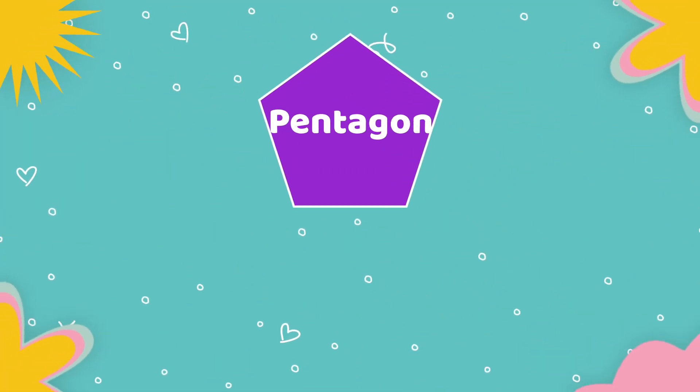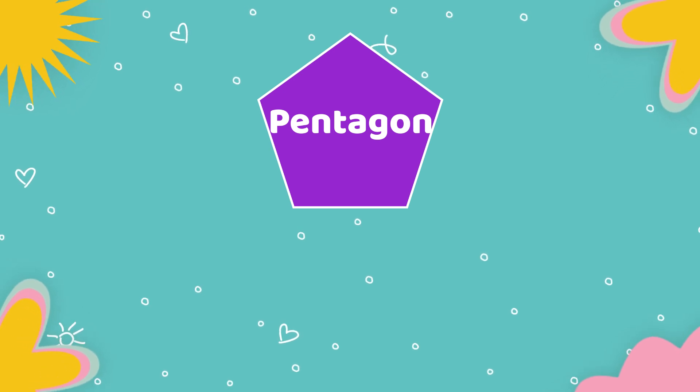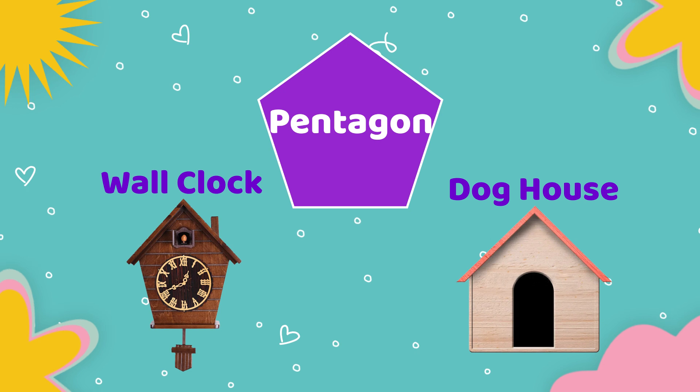Next shape is pentagon. Objects which are having pentagon shape: wall clock, dog house.